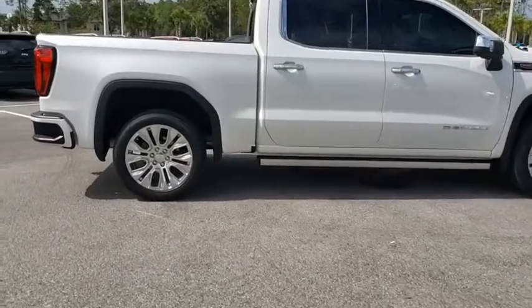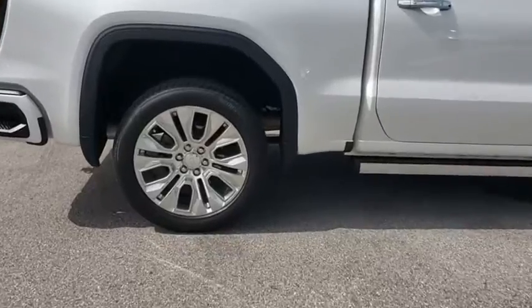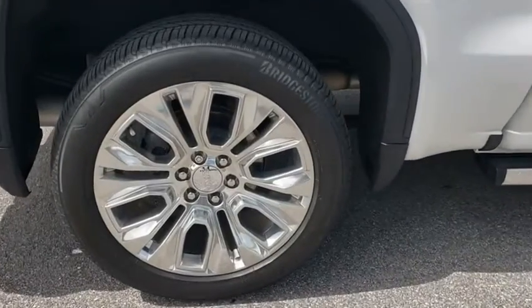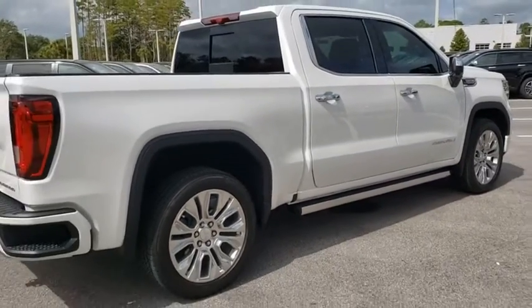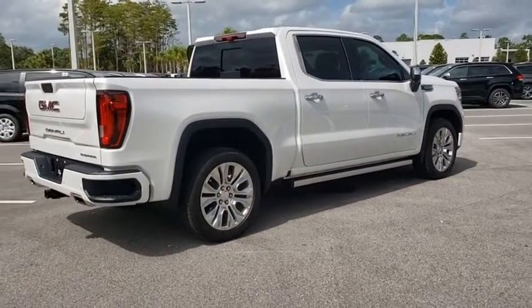The Sierra 1500 now comes with an automatic transmission that combines high-max hauling capability with precise control. This vehicle has less than 9,000 miles. Here are some of this vehicle's great options.